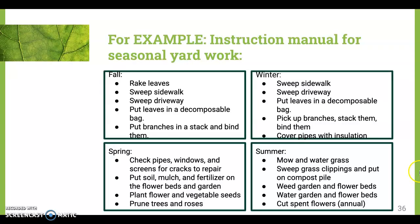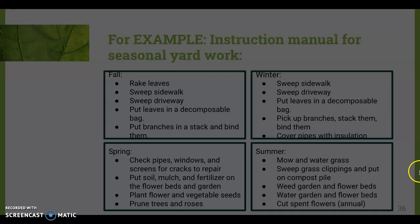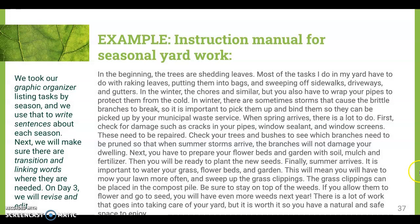Here is my example of the instruction manual for seasonal yard work. I'm writing about yard work, which is similar to planting a garden. I took my graphic organizer and used it to write sentences about each season. Once I've done that, I make sure that I can see transition and linking words in my paragraph.